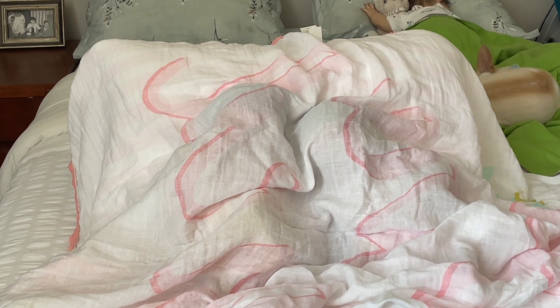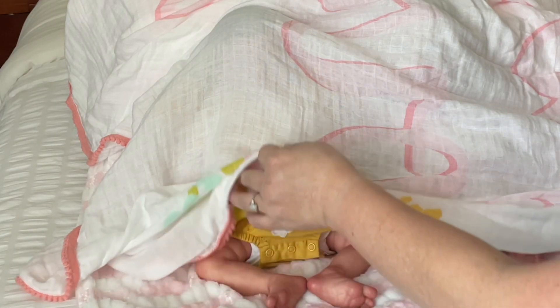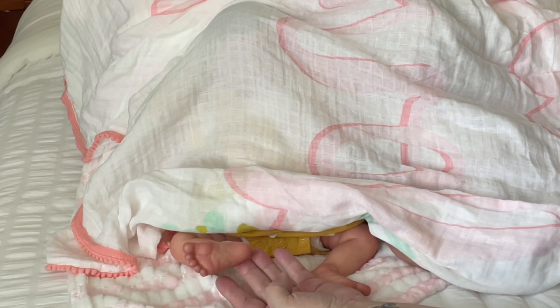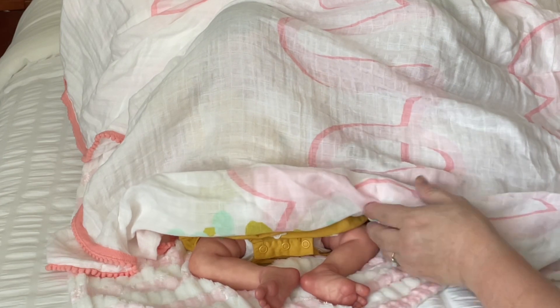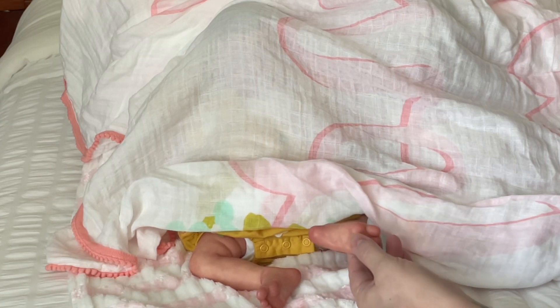I'm gonna zoom you in now. These are little babies but I do have them propped up just so you guys can see them better. I normally wouldn't have a baby in this position. Here's baby's feet - little frog legs - and I guarantee you have seen this sculpt before.